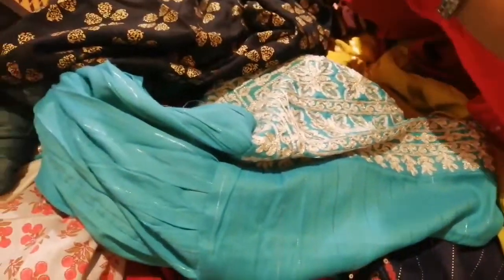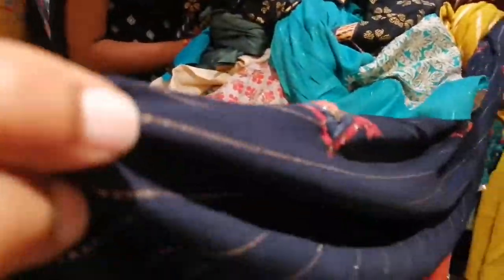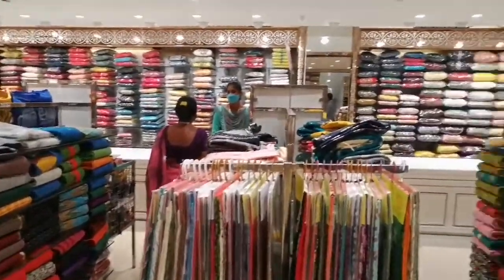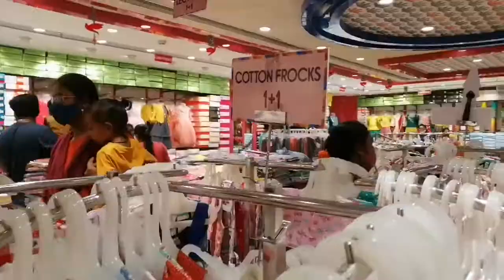There is a lot of nightwear here. There are normal nighties — priced at 503. There are also a lot of kurtis here with a lot of collection.